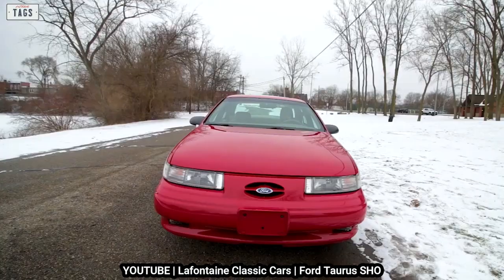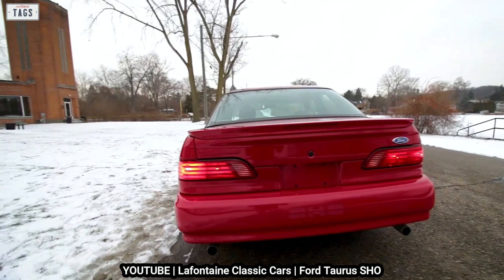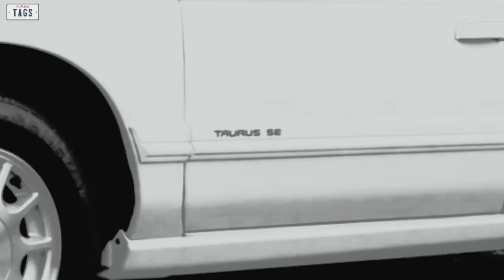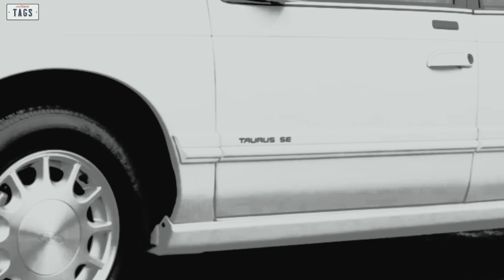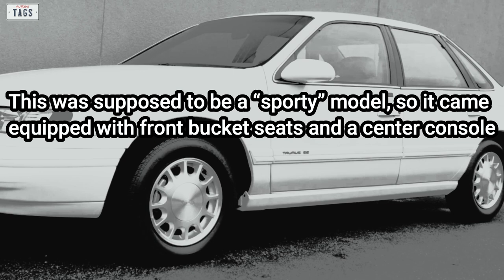For buyers who liked the SHO but didn't want to pony up the extra cash for one, Ford added a new trim level to the Taurus line — the SE — showing up for the 1995 model year. The SE was intended to be a budget-friendly, sporty variant of the standard Taurus, positioned between the base model GL and the top trim LX. Equipped with front bucket seats, a center console, and a floor-mounted shifter, the SE's rear spoiler was derived from the SHO. The SE trim only applied to sedans, not wagons.